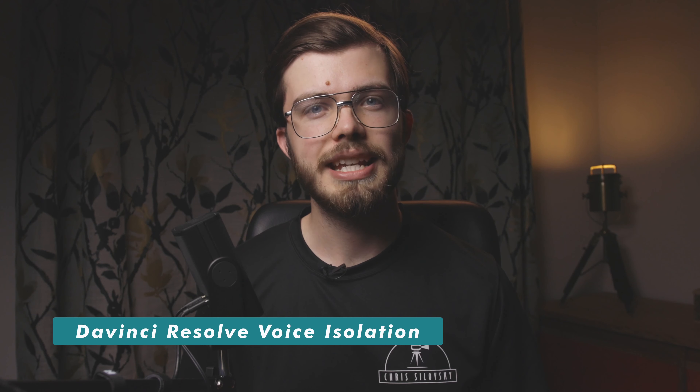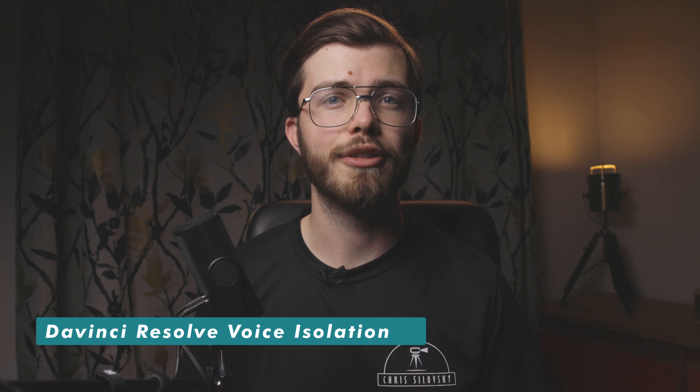There are ways to digitally remove wind noise, but I feel like the quality is much better if you get rid of it from the source. As they say, prevention is always better than cure.